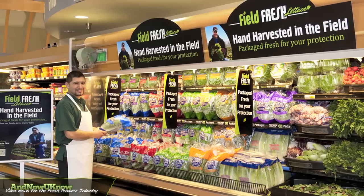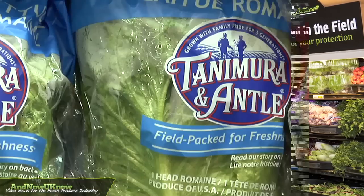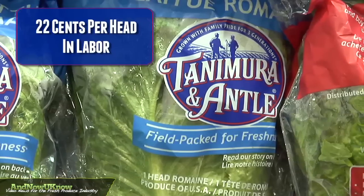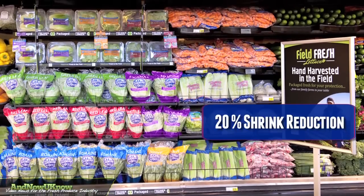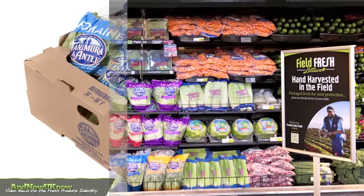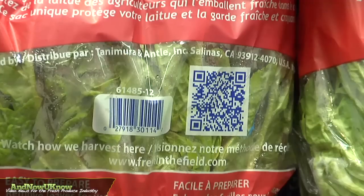When a retailer decides to move from a crisping program to a wrapped leaf lettuce program, they can realize savings of $0.22 per head in labor and a 20% shrink reduction. So it's a wonderful benefit for the retailer that decides to move from a whole head lettuce program into a wrapped leaf lettuce program.